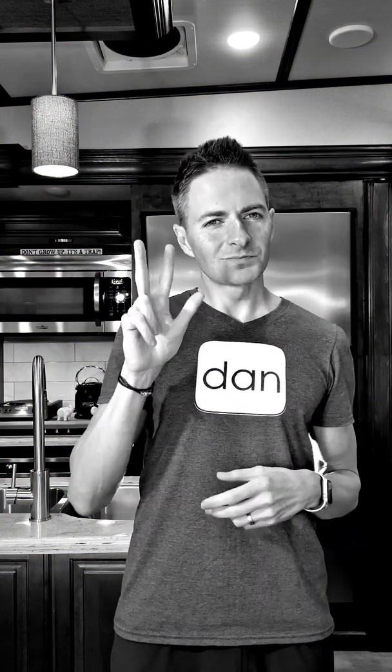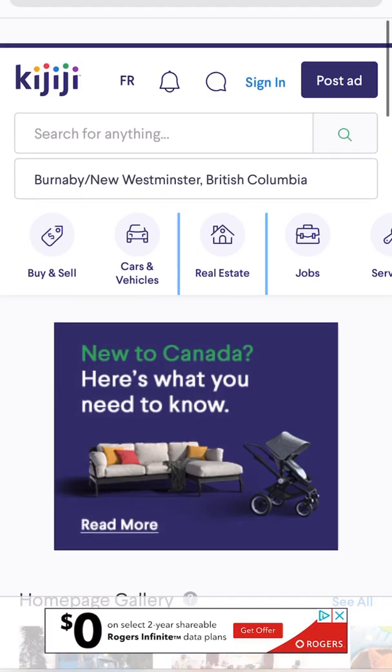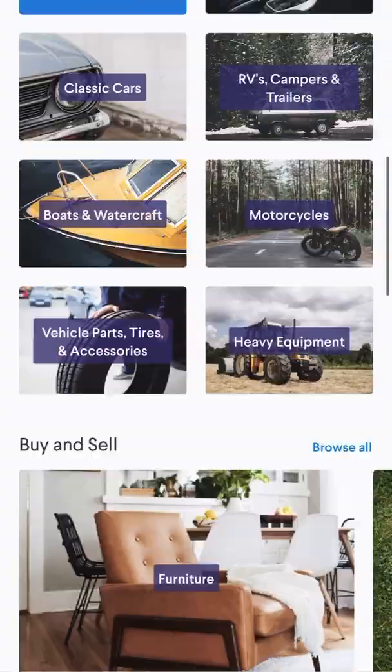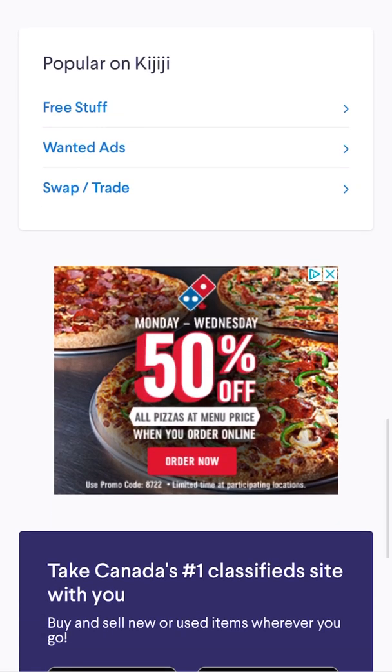I've got one last super secret ninja trick to show you — this is method number three. Google has an option called placement. I'm going to hop on my phone and show you this local classified website that happens to be popular in the area I'm currently at. See the advertising on here? If I scroll down, we might see an ad — there, Domino's Pizza. Up at the top right corner, you see the little triangle with the X. This proves to me that this is a Google network ad.